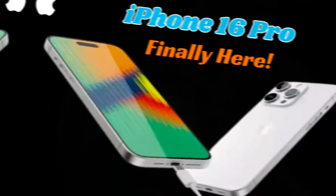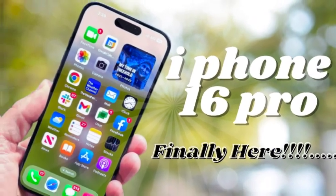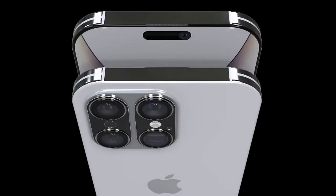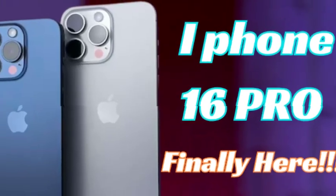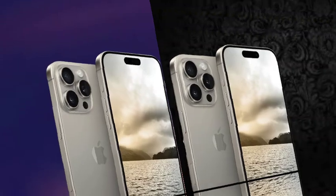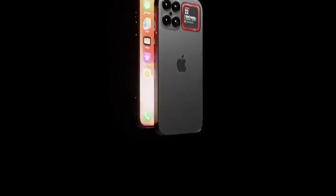The iPhone 16 Pro and iPhone 16 Pro Max are rumored to support significantly faster charging speeds, with 40W wired fast charging and 20W MagSafe wireless charging. This marks a considerable upgrade from the current iPhone 15 and iPhone 15 Pro models, which peak at 27W for wired charging and 15W for MagSafe charging. The boost in charging capabilities is designed to counterbalance the increased battery capacity in the new models, ensuring that users can charge their devices more quickly despite larger batteries. This improvement addresses the growing need for faster, more efficient charging solutions as smartphones continue to incorporate more power-hungry features.